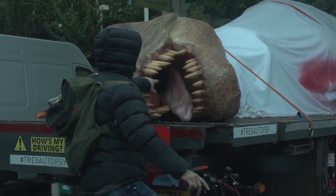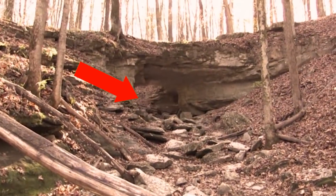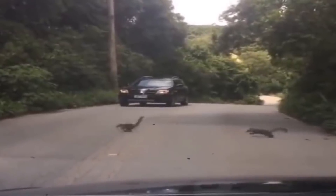In today's video, we'll be looking at a T-Rex caught on camera, raptors going here and there, and little brachiosauruses crossing the road.